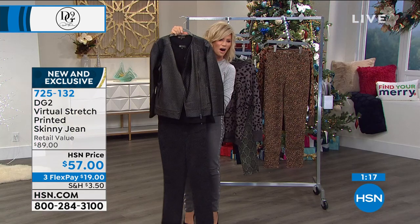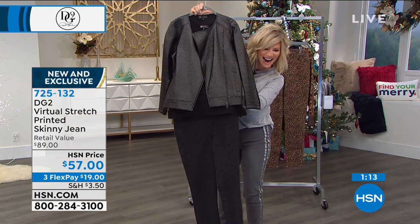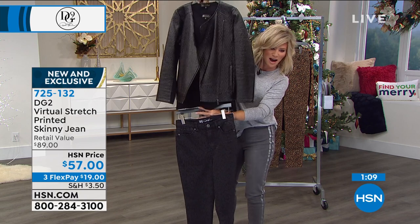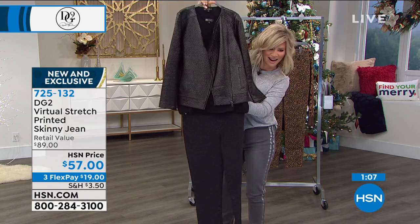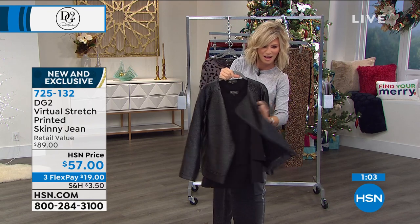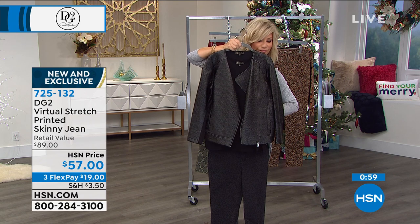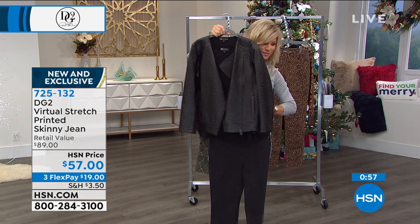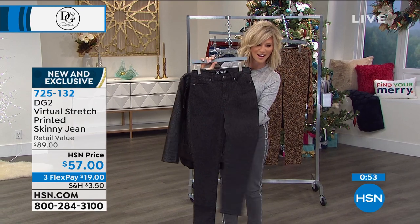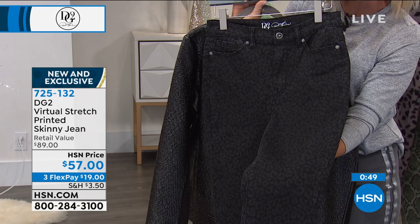Look at this — is that not seriously the perfect outfit? And it's easy, right? You don't even have to think about it. You almost look at it and you know you're going to look perfect in it, whether you are a size 18 or a size 2. This is just no-brainer fabulousness — and it's sizes 2 all the way through 24 women's.